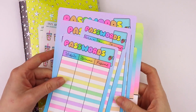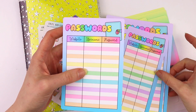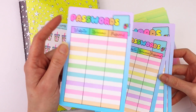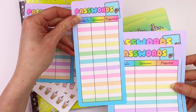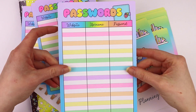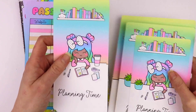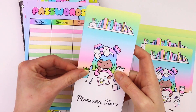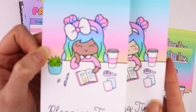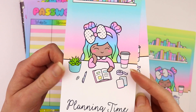Then these are some jumbo stickers. We had a request to make a passwords log and I love how these came out — they're so cute. This is sized for A6, Weeks, B6, and A5. And then we have another jumbo sticker featuring our shop character Luna — she's planning at her desk with her coffee, washi tape, and a little plant. It's just so cute, it makes me so happy.